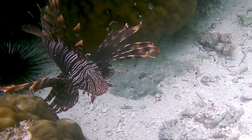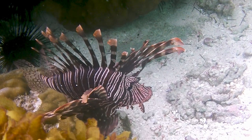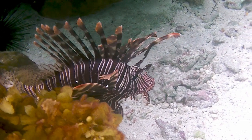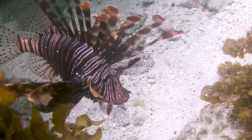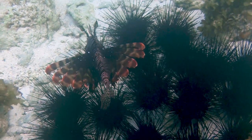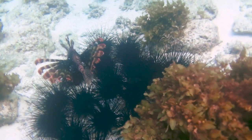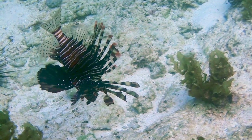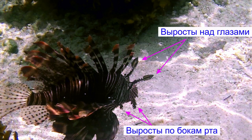The most unusual thing in the lionfish is its fins, because of which it actually got its name. The dorsal and pectoral fins split into blades similar to a lion's mane. Above the eyes and at the corners of the mouth are skin growths that resemble leaves and bundles of aquatic vegetation.